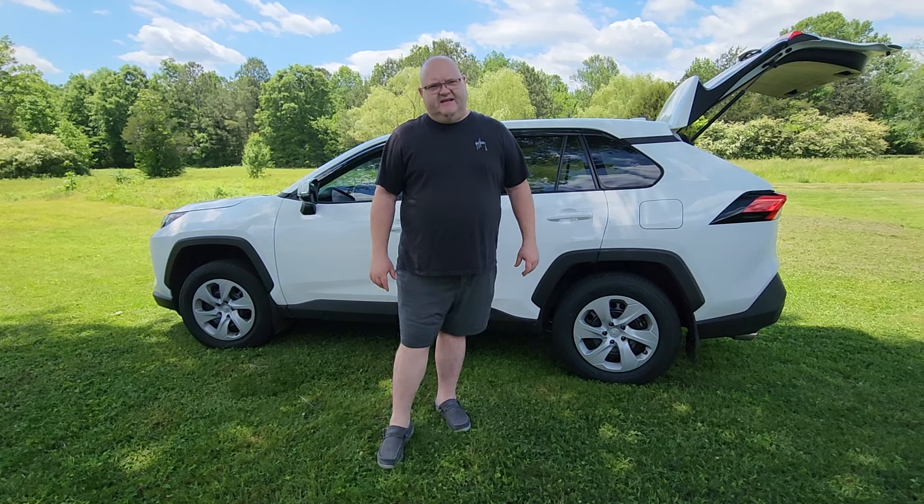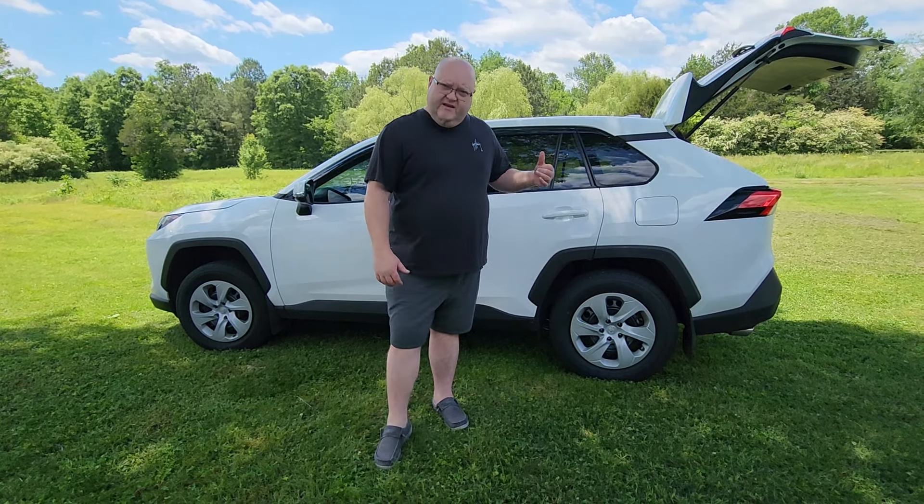I got another video review for you guys today. This one is from a company called EKR and what this is is a set of synthetic leather seat covers that's going to be going in the 2024 Toyota RAV4. This is the LE — the one with just the cloth seats.